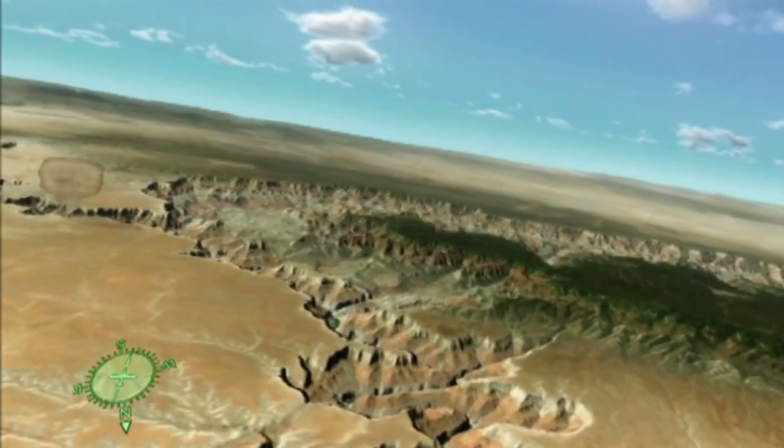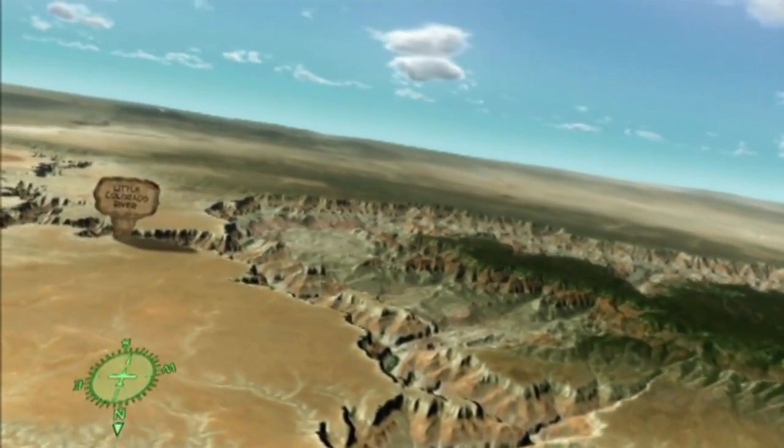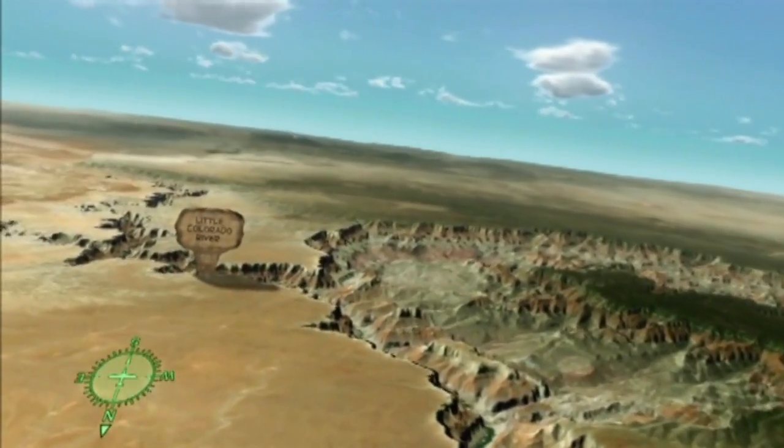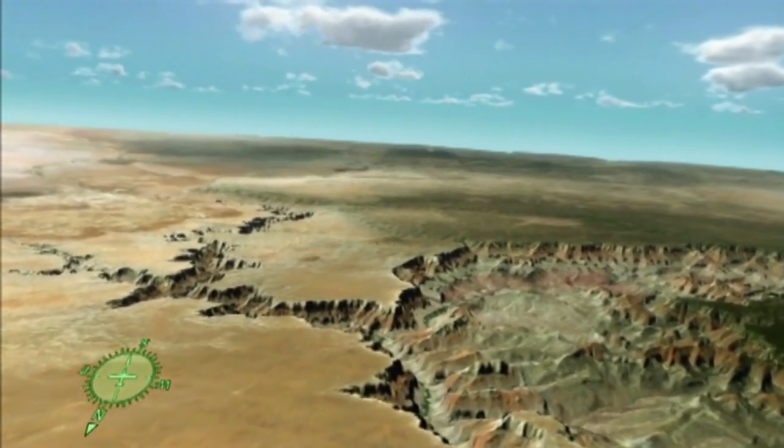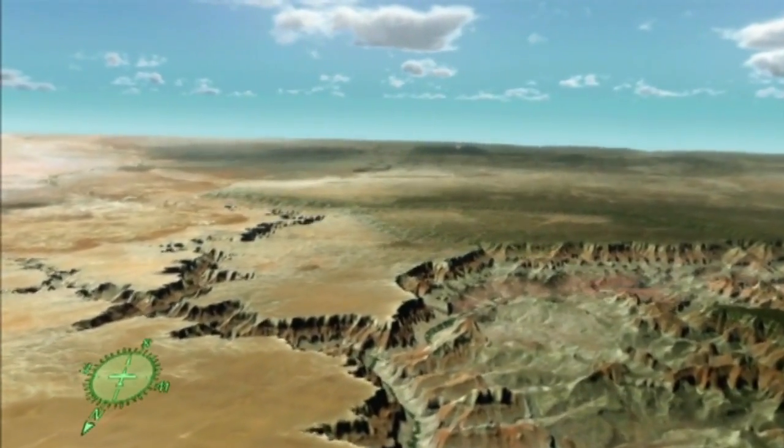Entering on the left, we see the Little Colorado River. At this point, the main Colorado River turns west, carving through the kaibab uplift, exposing both the reddish-pink supergroup rocks and the dark rocks of the inner gorge.